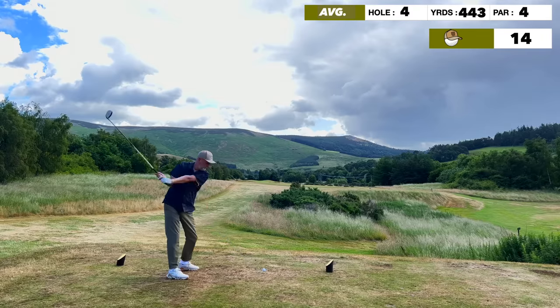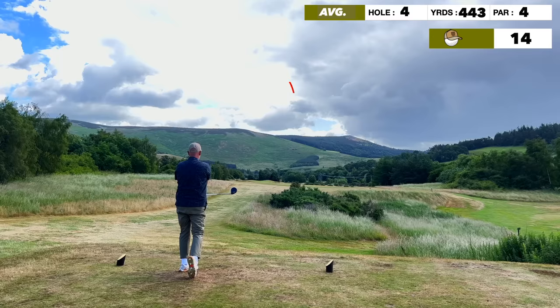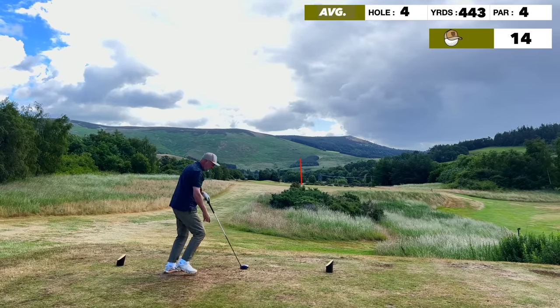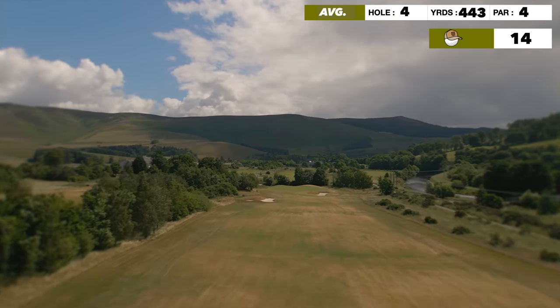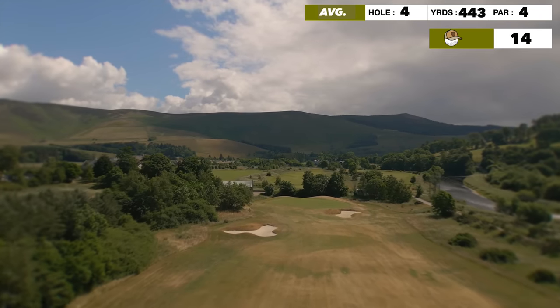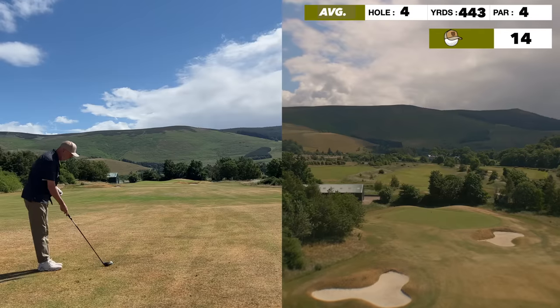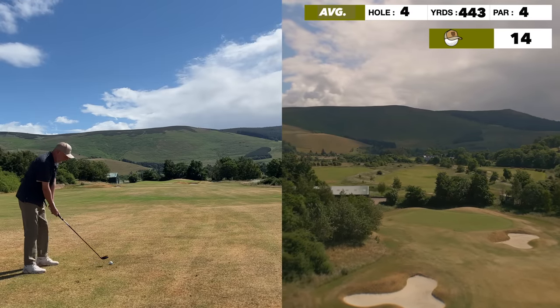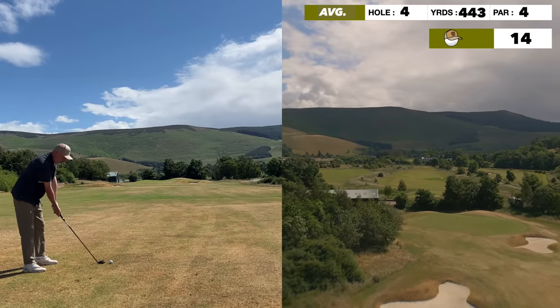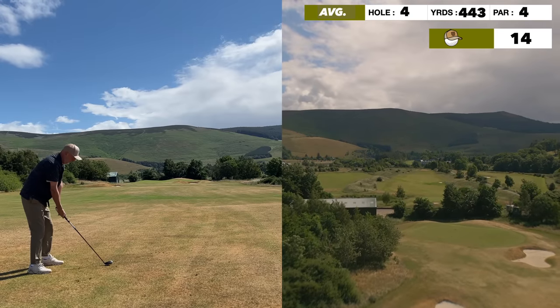This is a 443 par four — it's going to play long. Thank God we're at least a little bit downwind. 190 in. I've got a 5 hybrid which in theory goes around the 180 mark, but we're a bit downwind, so if we can pick this one up, the wind should get us at least to the front.